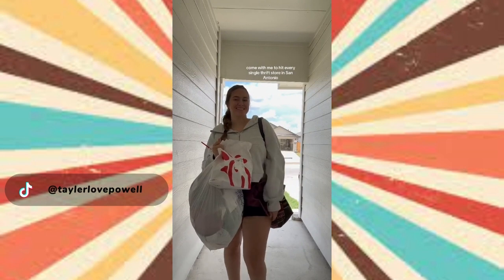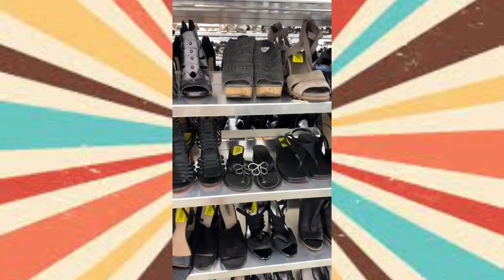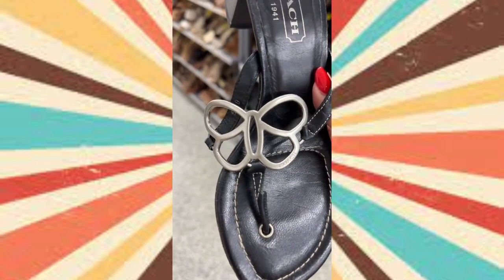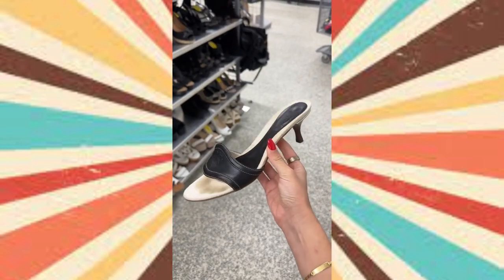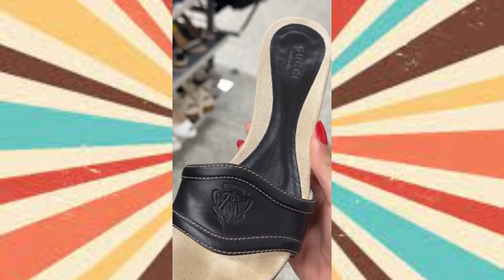I had three more stores to go through but I was honestly so winded, so I just got Chick-fil-A and went home. Can't wait to hit more tomorrow. Another day, another thrift haul — let's go. I started off in the shoe section and found one of my favorite pairs I've ever thrifted: Y2K Coach kitten heels with the cutest little silver butterfly detail on the front. I also almost passed this pair because they were kind of dirty, but when I pulled them out they were vintage Gucci. I'm taking a toothbrush and some soap to scrub them clean — they are perfect.